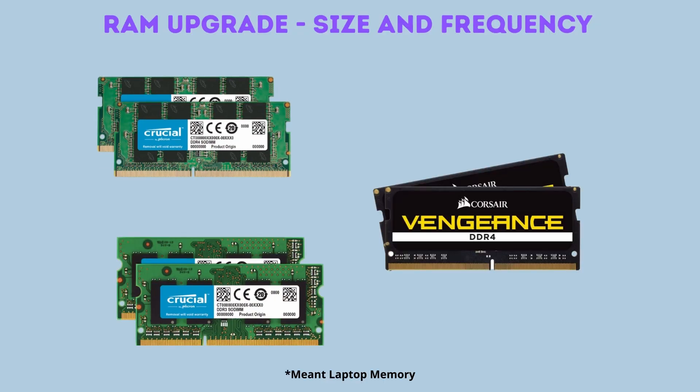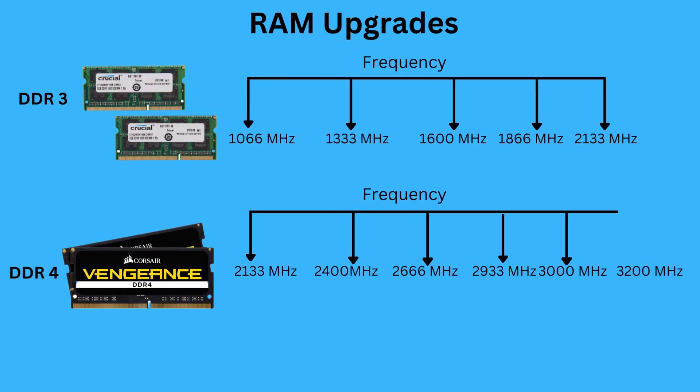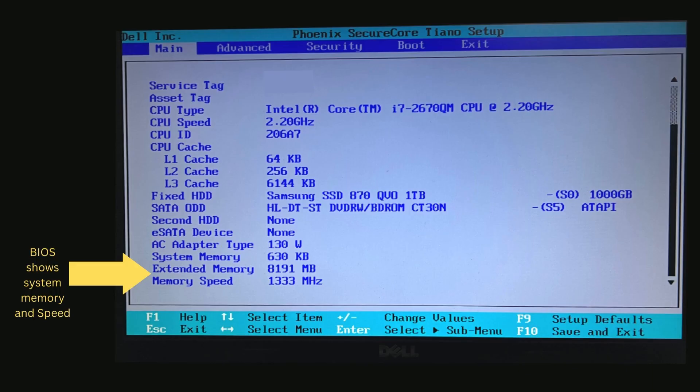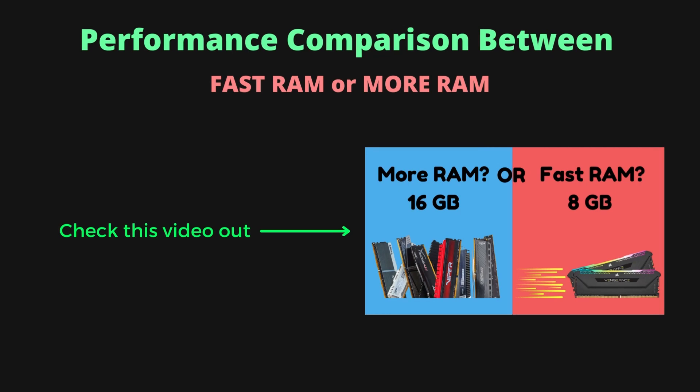The second upgrade we'll be going over is upgrading your memory. There are two types of upgrades you can do for the RAM of your system: one is simply increasing the capacity, and the other is regarding the speed or frequency of your memory. Both of these upgrades depend on the laptop configuration, as some older laptops may not have an additional slot for adding RAM or have limitations on the max frequency. Check your laptop's upgrade manual before ordering new RAM modules, and check out the link in the description to see real-world performance differences between 8 and 16GB of RAM set at different speeds.